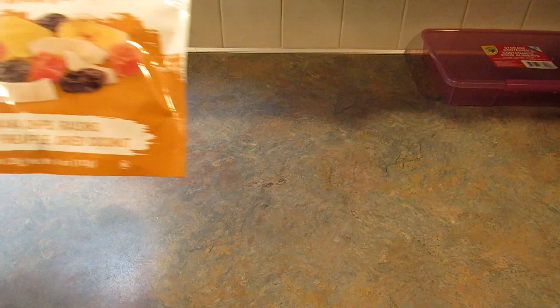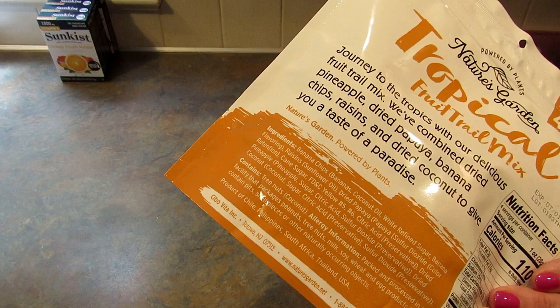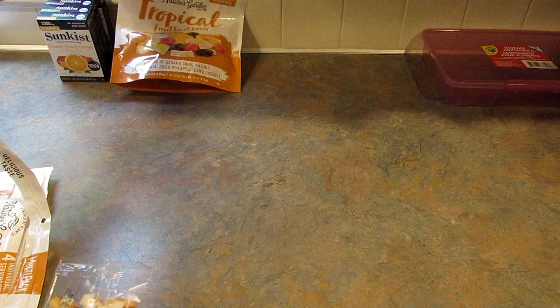Next I found Nature's Garden tropical fruit trail mix. It's from Chile, Philippines, South Africa, Thailand, and the US. Each package has four individual servings — I got two — and I'll open one up to show you what it looks like. The individual serving is a one-ounce bag.